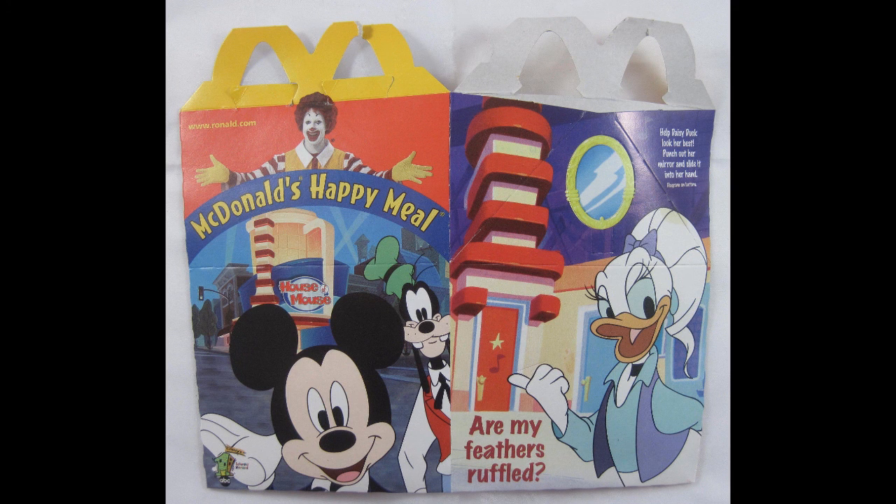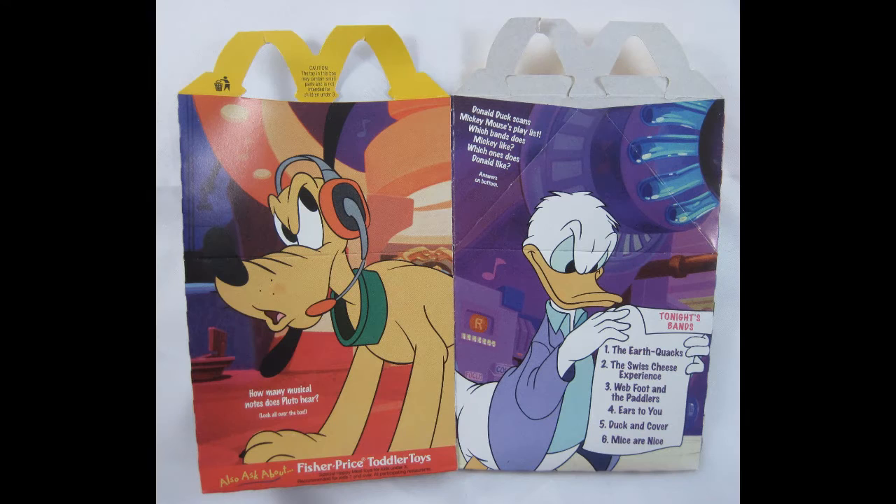Thanks for joining us today. We're going to open the 2001 Happy Meal toys — Disney's House of Mouse — in their roles from the animated TV series. They're well made of cloth, like a teddy bear. What you're looking at here is the Happy Meal boxes.